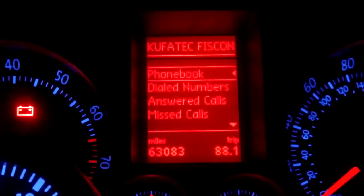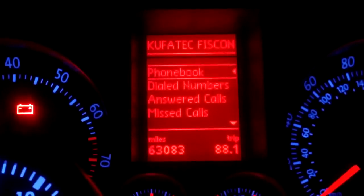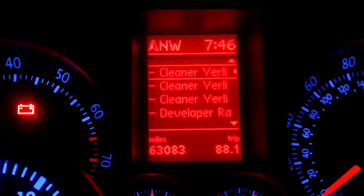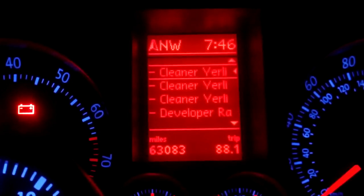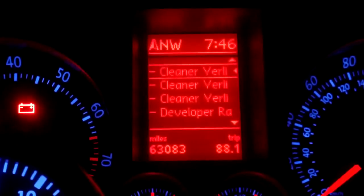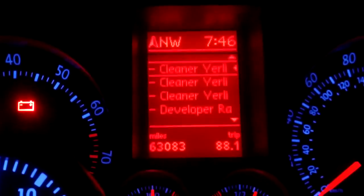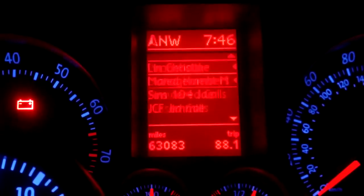This is the phone book. This is for when your Bluetooth is hooked up — you can access your phone book right here. You can also dial numbers from here.